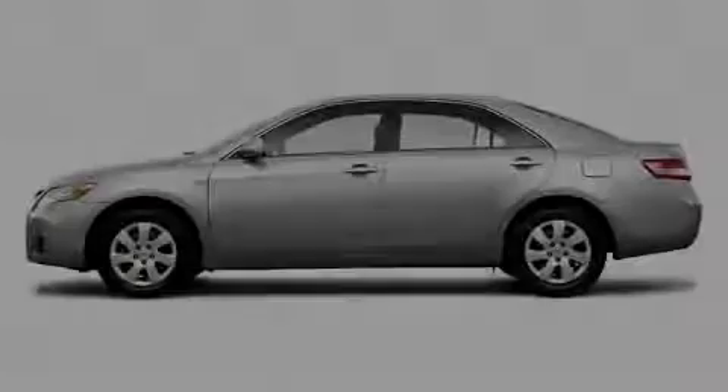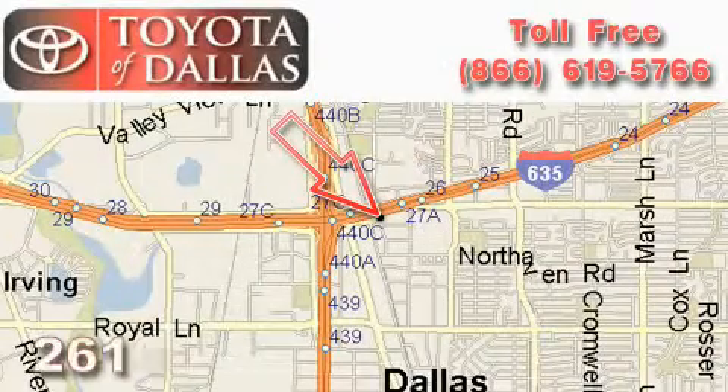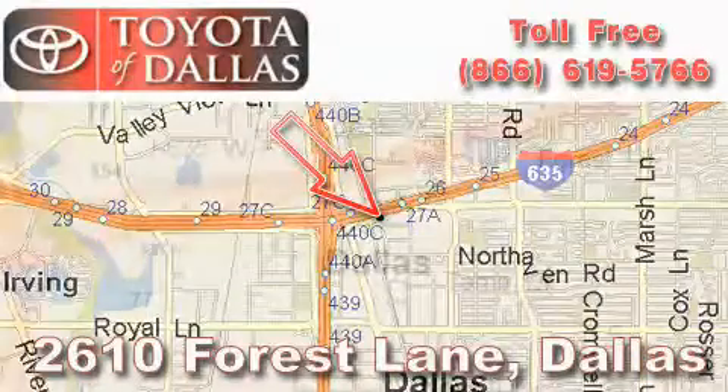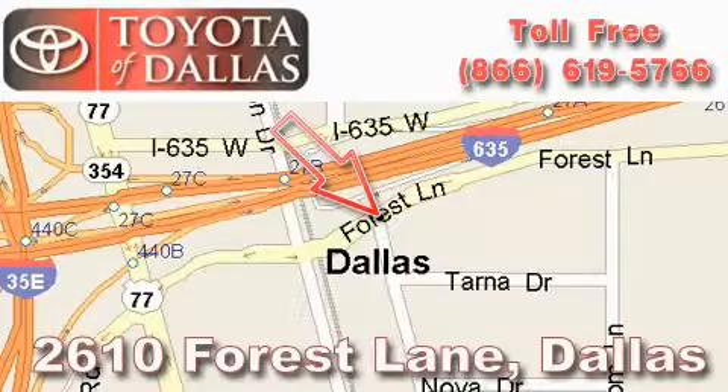Contact us today and schedule your opportunity to see this car in person. Toyota of Dallas is located at 2610 Forest Lane. Our main objective is to make your experience at our dealership a satisfying one, whether it's for sales, service, or parts.